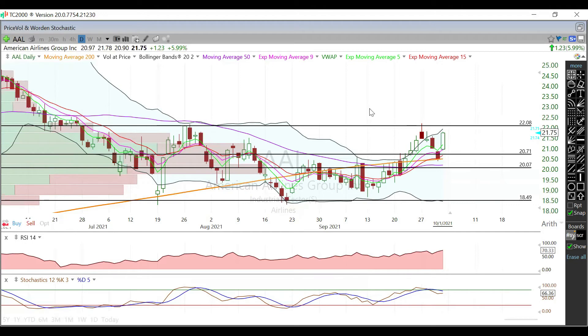IV rank in here is at 6, so relatively low compared to itself over the previous year. 36 cents expected move by this Friday, next Friday $1.28. Earnings are coming up October 28th, so your October 29th expiration cycle is going to hold all your IV — that's right around a two-dollar expected move currently. Your November monthly is also pricing in right around a two-dollar expected move.